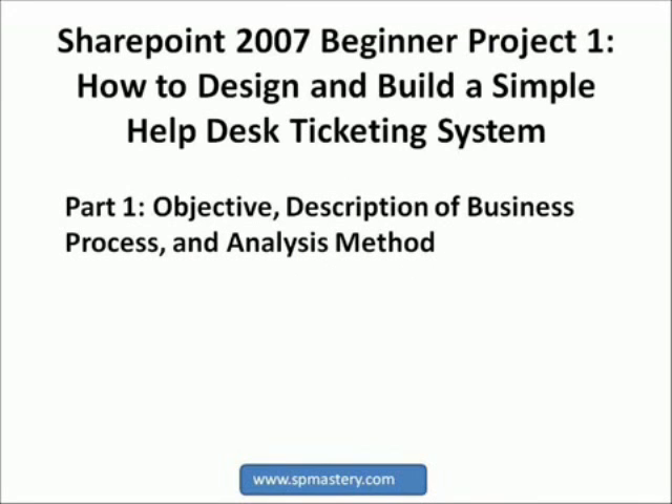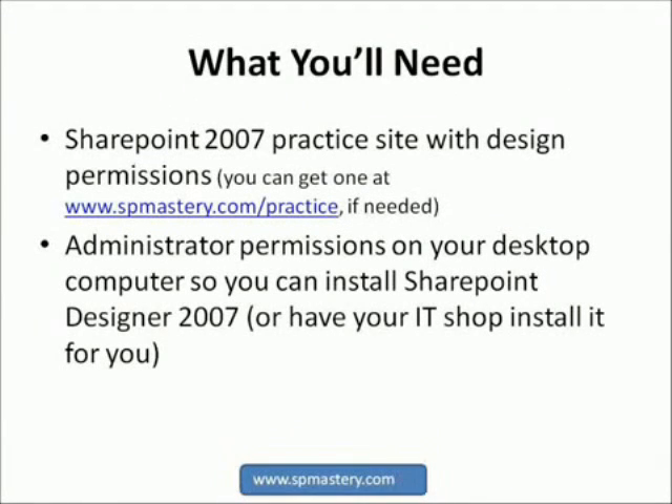This course is divided into 10 parts so that you can digest it in small bites. Each part is between 5 and 10 minutes long. It is designed not just to teach you what SharePoint's features are, but rather to teach you how to go about analyzing a business process and designing a SharePoint solution to automate and streamline that process. In order to get the most out of this course, you will need a SharePoint 2007 site to practice in, and you will need design permissions within that site.